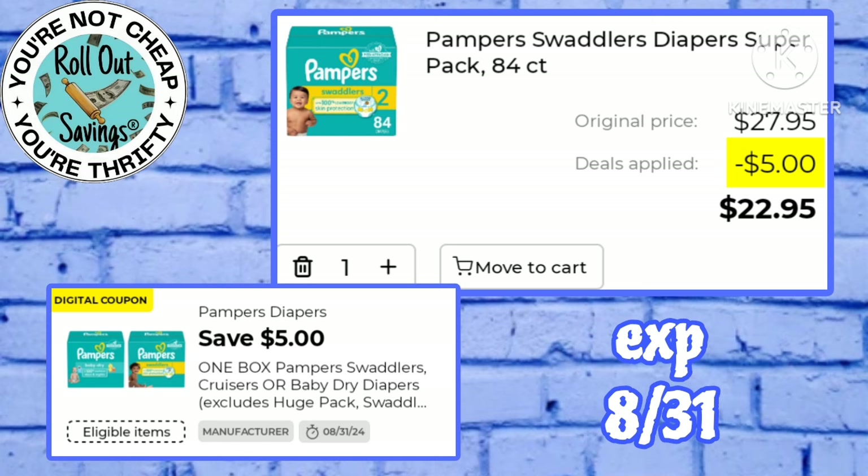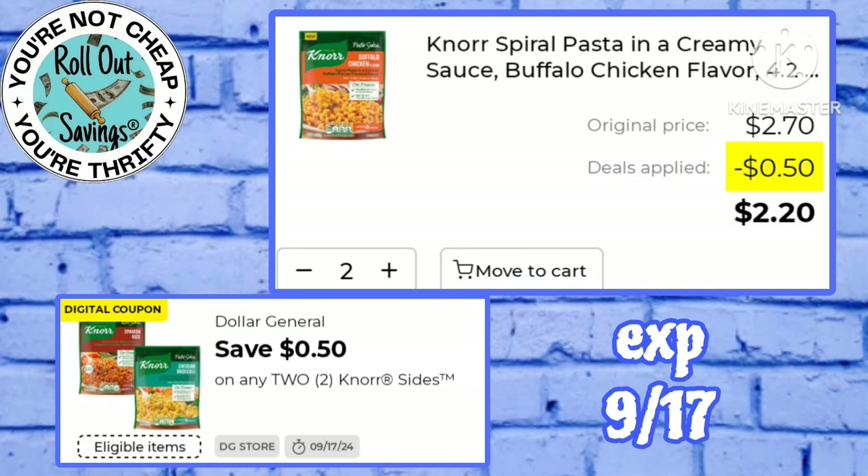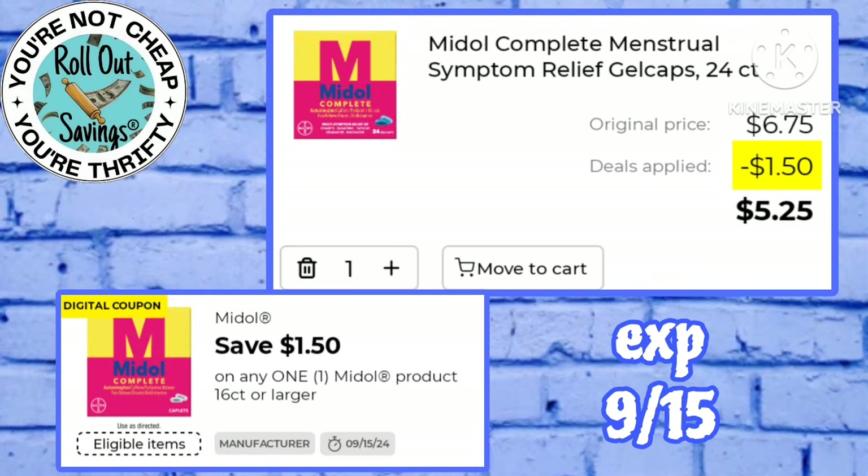We got a five off one of the big jumbo box of Pampers — on Saturday you'll pay just $17.95 for this box. We have a 50 cent off one Breeze making the Breeze pads just $1.75. This 50 cent off two North products is making two of the North items just $2.20. Pay just $2.50 for Command strips using this dollar off one digital. This $1.50 off one Motrin makes you pay just $5.25 for the 24 count.